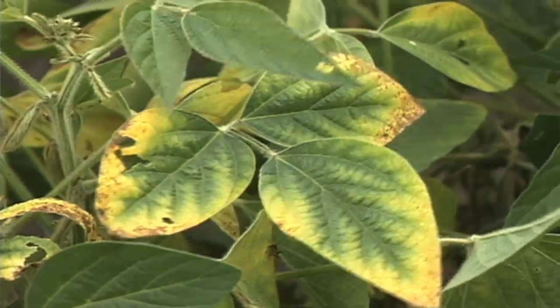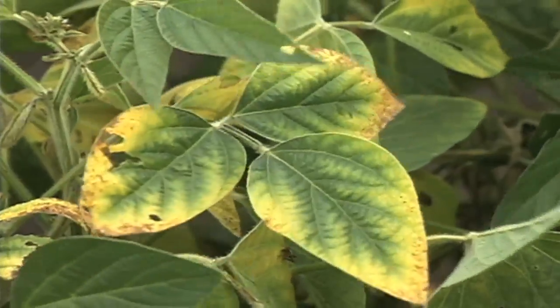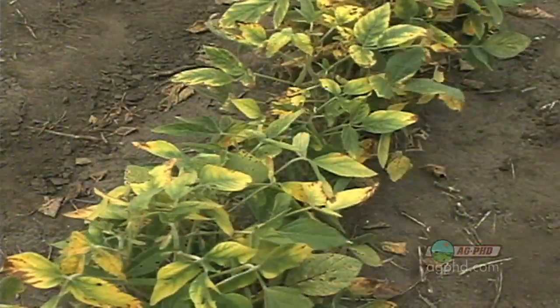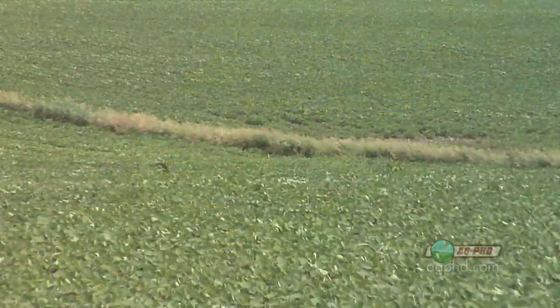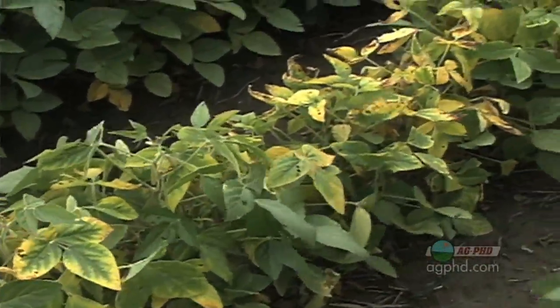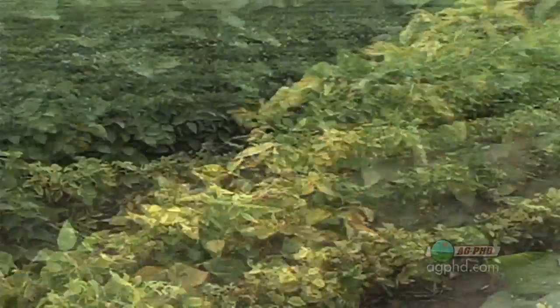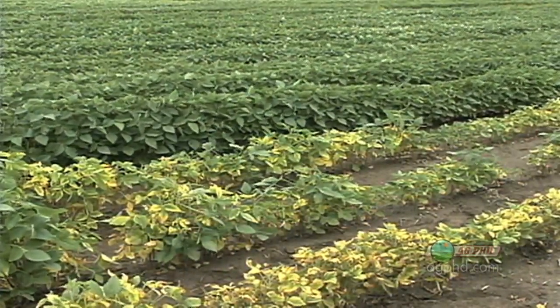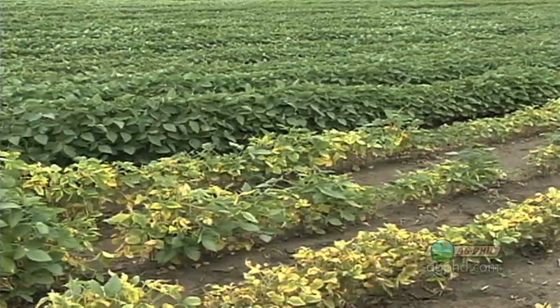One of the worst things a soybean farmer can get is soybean cyst nematode. It's a terrible problem all across the country, and it's spreading too. As areas grow soybeans longer, it's just about a given that soybean cyst nematode is going to make it in your area, because it's a problem you just can't get rid of. Once you've got it, there's nothing that completely eradicates it out of the field — or at least nothing that's been found yet.